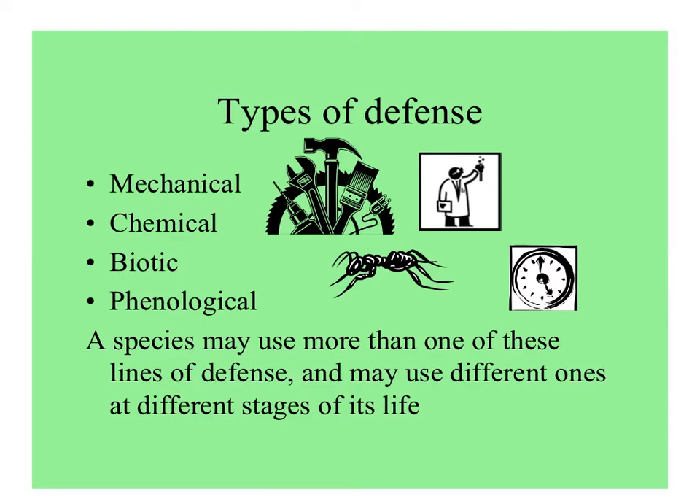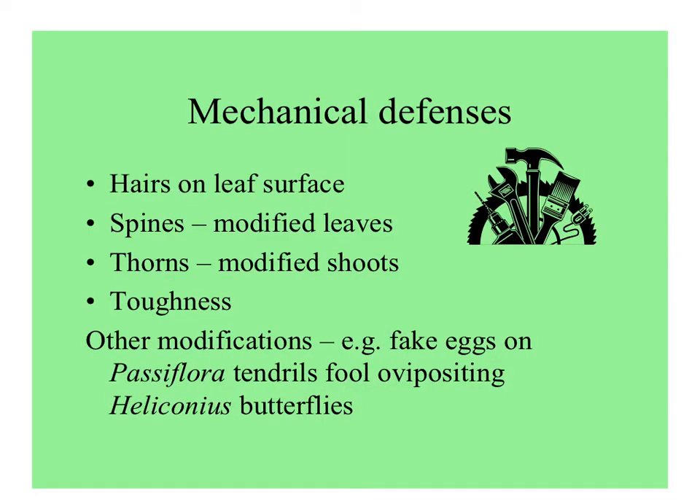Any species of plant can use more than one of these and may use them at different times of its life. Mechanical defenses include hairs, spines, and thorns, which have different botanical derivations. Leaf toughness is also a mechanical defense. And then there are things like the fake eggs that Passiflora plants make — they have them on their tendrils. It makes it look like Heliconius butterflies have already laid eggs there, when really they're just bumps on the surface of the plant.